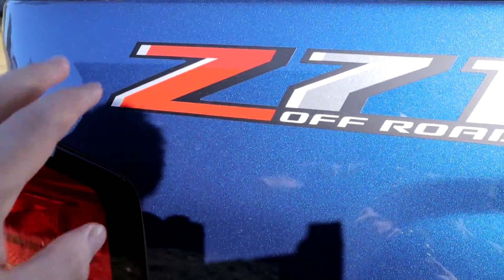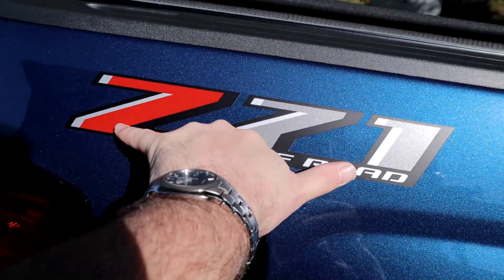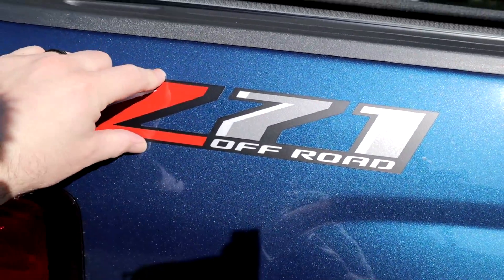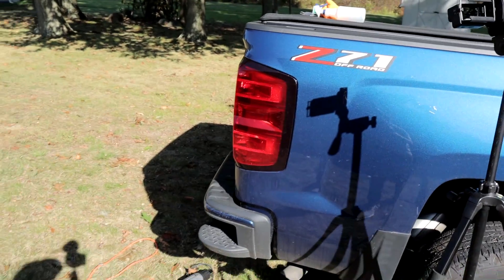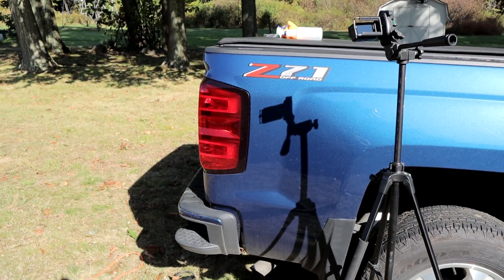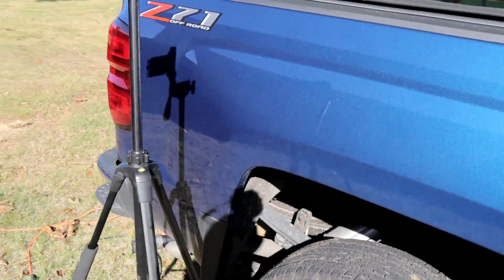All right, so as you can see we got the Z71 sticker here. It's like eight inches wide, maybe an inch and a half to two inches tall — came standard on the truck. It looks okay I guess, but not okay enough. I'm not a fan of sticker decals.